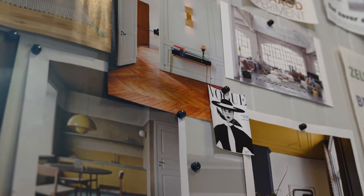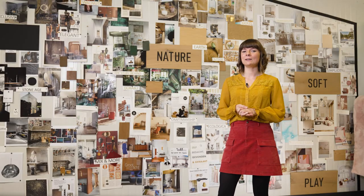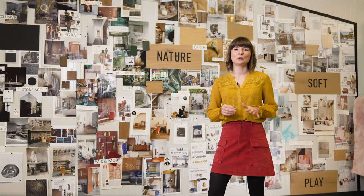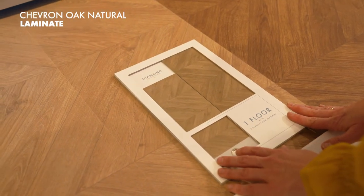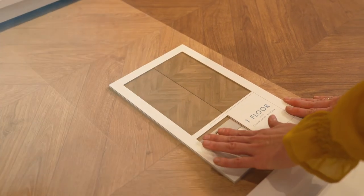Our chevron floors were inspired by an iconic interior of the past — the apartment of the famous French fashion designer Coco Chanel. For this floor, we added a typical Quick-Step twist: you can click the planks together to create a retro chevron look, or shift them to make a diamond pattern. Nature meets playfulness at its best.